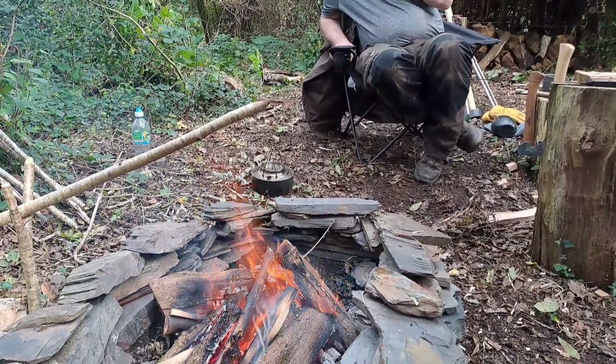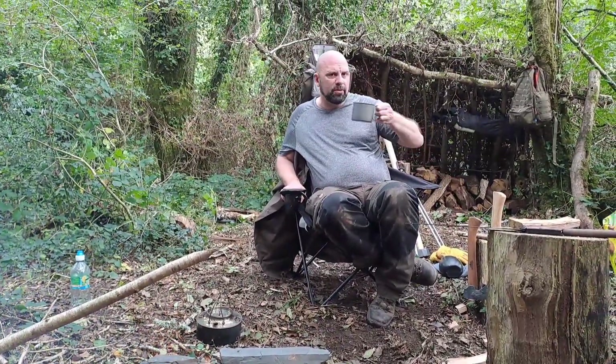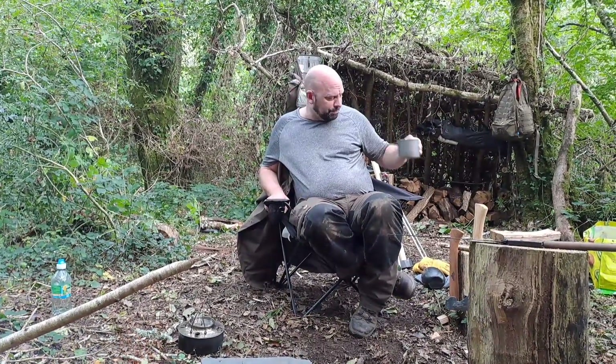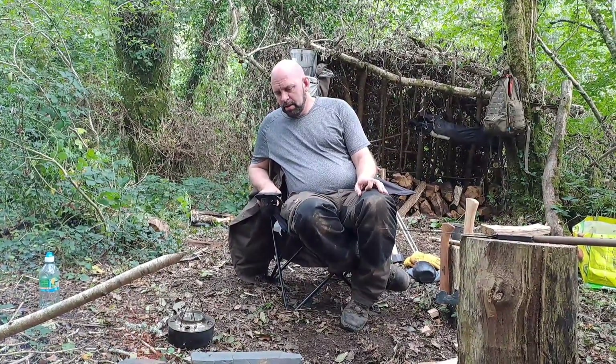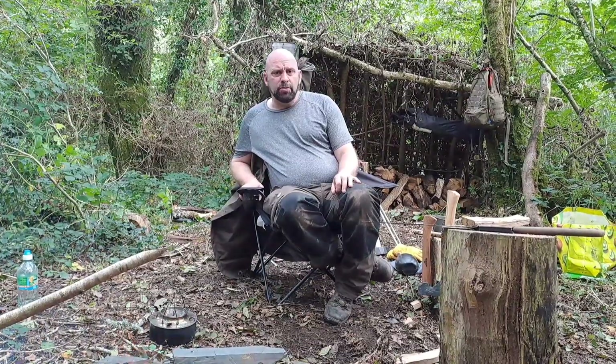Keeping the fire going. I've got a tin of biscuits for later and I've got a little chocolate bar actually. I'll probably go and have fish and chips tonight when I get home.